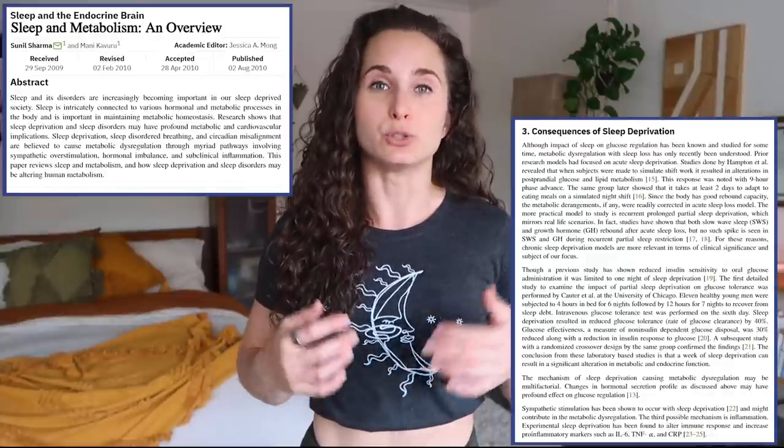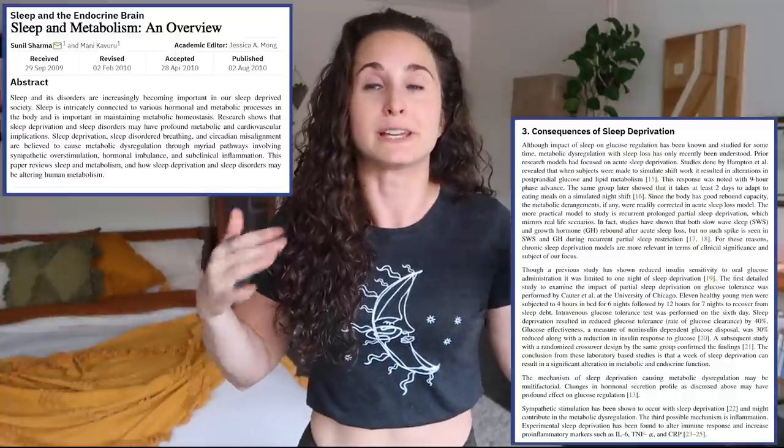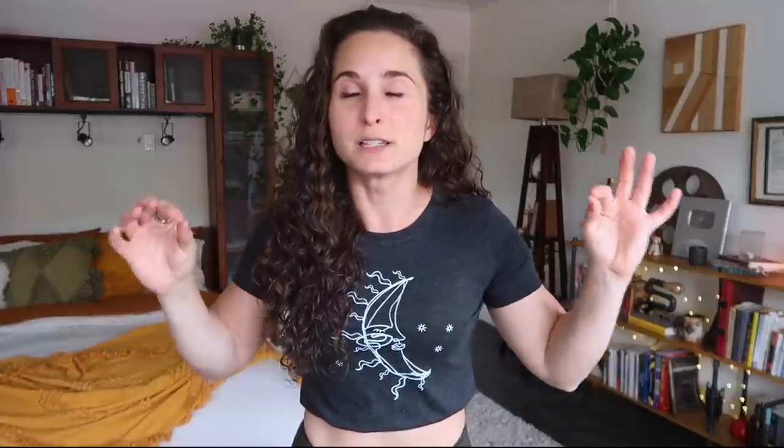Sleep has a huge impact on how the body functions on a cellular level, and the amount of sleep you get per night can have a drastic effect on body composition. Poor sleep can cause major metabolic disruption and glucose issues. One good example is that poor sleep reduces glucose utilization in the brain — and glucose is what your brain needs to literally function. So if it can't utilize it as well, it's going to make you crave glucose, which is just pure sugar, literally driving you to eat donuts and dump sugar in your coffee.